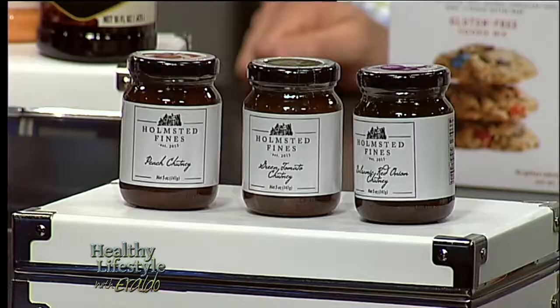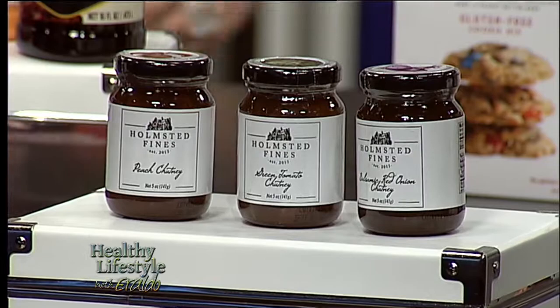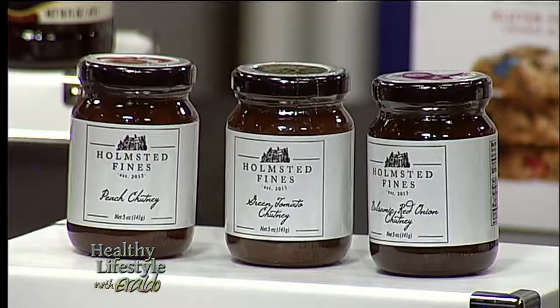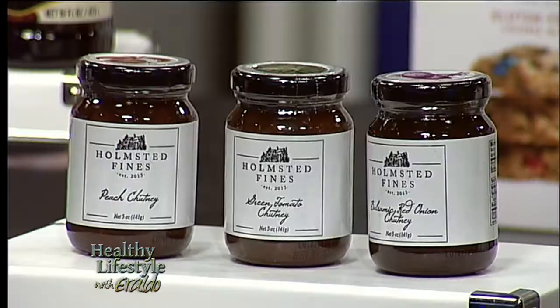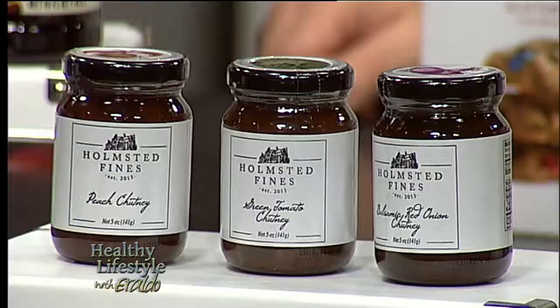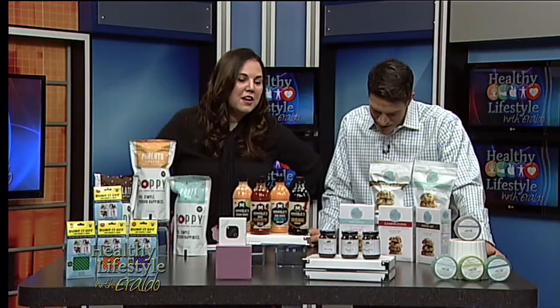The next one is Homestead Finds Chutney. Every time I say chutney — chutney. It's an English tradition. A lot of English people have chutney and use it with their meals as a condiment. It's really, really delicious, and I can't wait to go home and try it. I'm an old school Italian bread girl, so I'm seeing a few of the flavors here — I think that's workable.